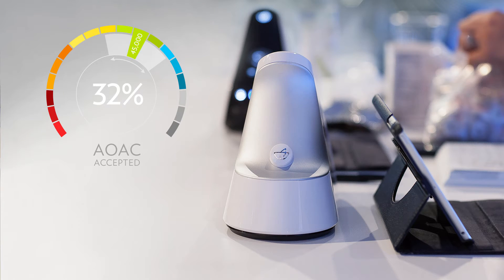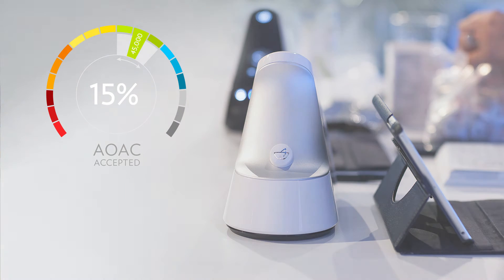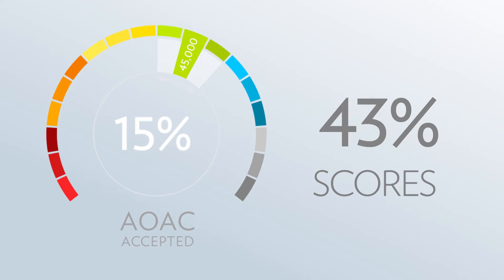Despite these challenges, the Biophotonic Scanner usually maintains a 15% range of variation when scoring. This means that 85% of a person's Biophotonic Scanner scores will fall within 15% of that individual's true hand value.